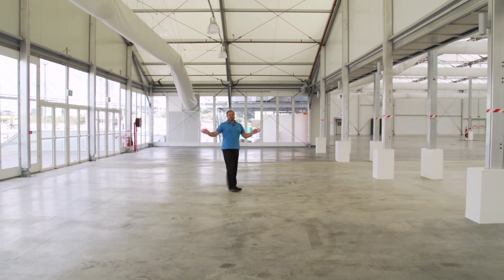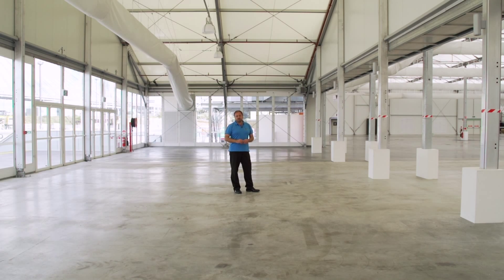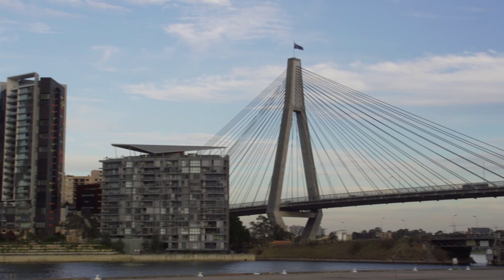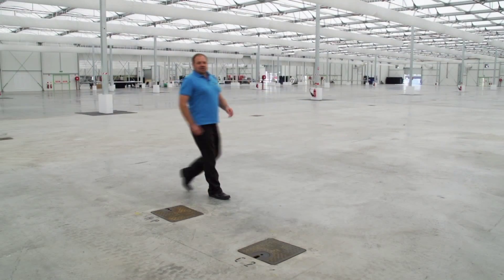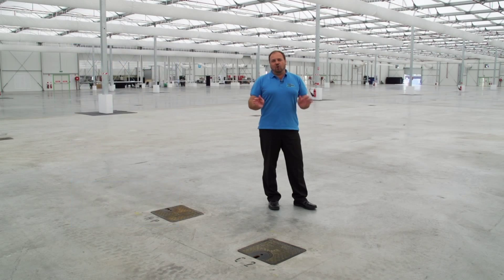Now let me take you through and highlight the halls and services on offer. This is the foyer of Exhibition Hall 3. It has dedicated areas for ticketing and registration, and it also has fantastic views of the Anzac Bridge and Jackson's Landing. This is Hall 3, the largest Exhibition Hall in Sydney and the most popular, at 9,600 square metres. All of these exhibition spaces have been cleverly designed, and the structure itself has been repurposed from the London Olympics.